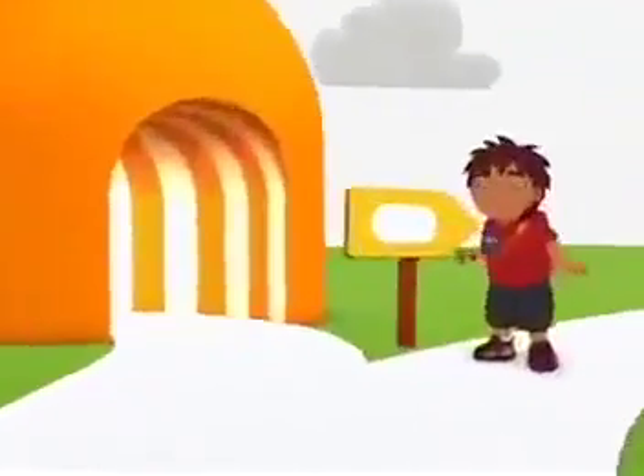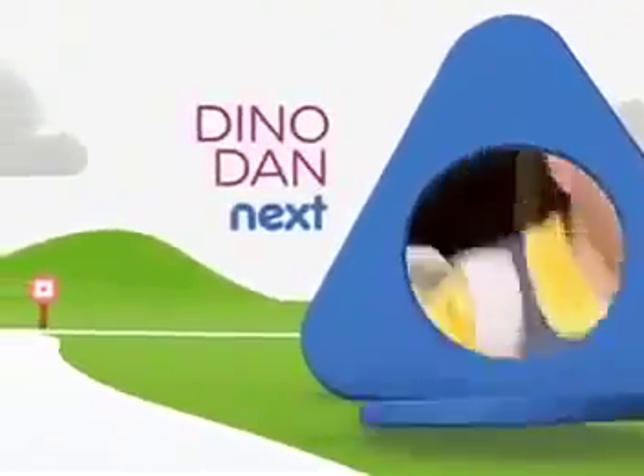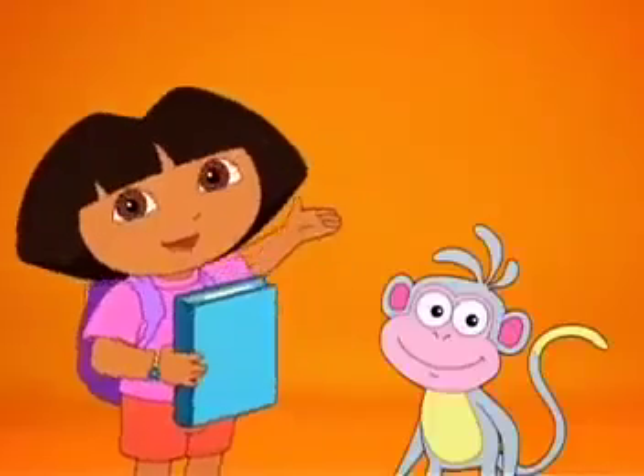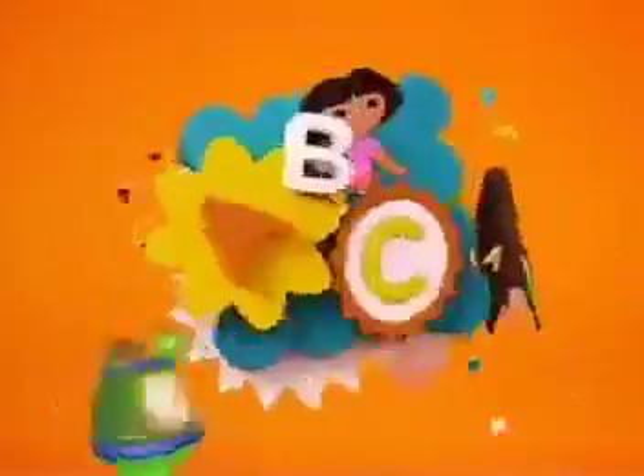Get to know your dinos with Dino Dan. "Who's that? Better investigate." Dino Dan is next — come on, bono! Spill it, tell it, read it, write it — wordplay.